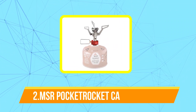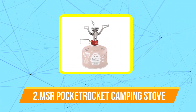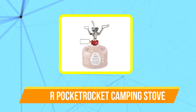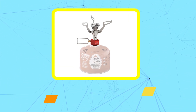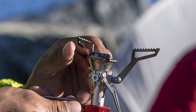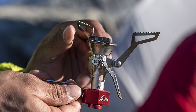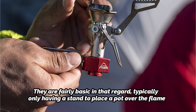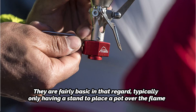At number two is the MSR Pocket Rocket Camping Stove. The majority of general-purpose camping stoves are not designed with the same concerns as backpacking stoves. The three key requirements are that they be small, incredibly light, and powerful enough to rapidly boil water even at high altitudes. They are fairly basic in that regard, typically only having a stand to place a pot over the flame.